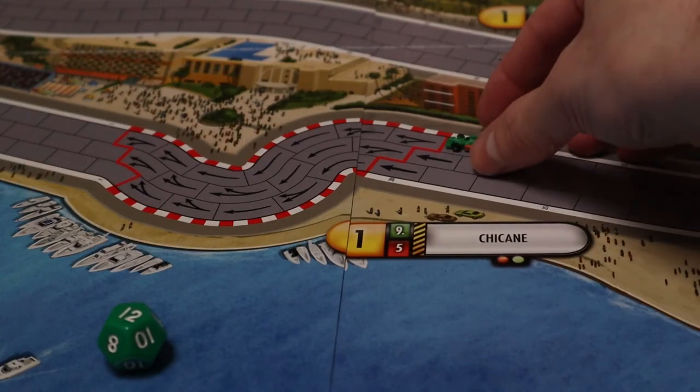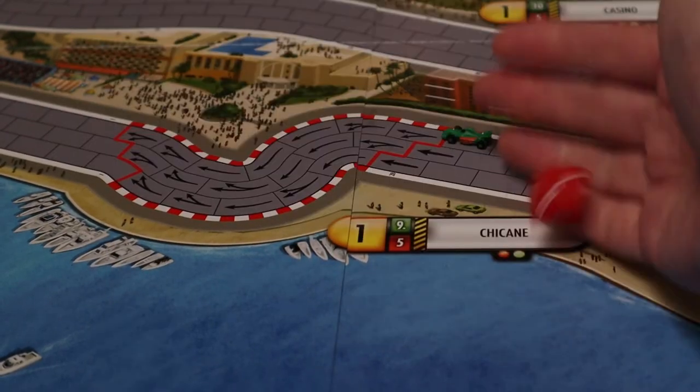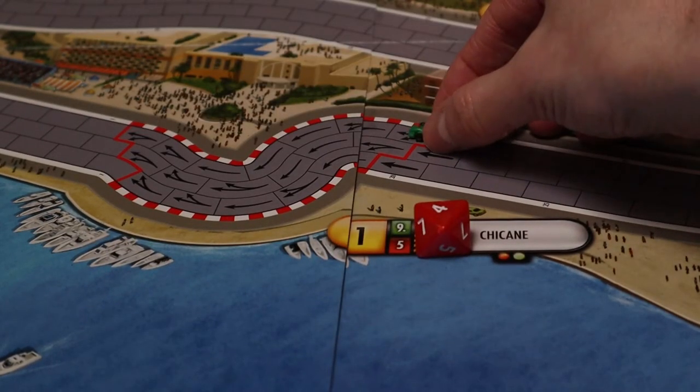This makes Formula D something of a push-your-luck game, one in which you're constantly weighing up the merits of staying in a higher gear and potentially overshooting corners, versus shifting into a safer, lower gear but with the risk of losing speed and momentum.